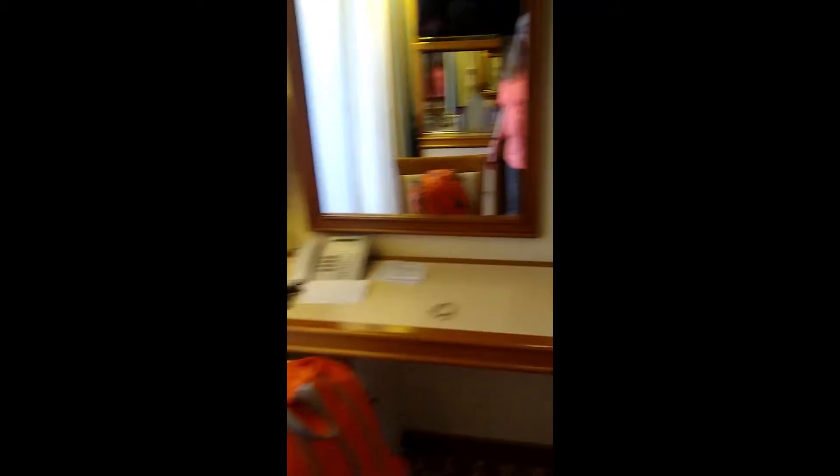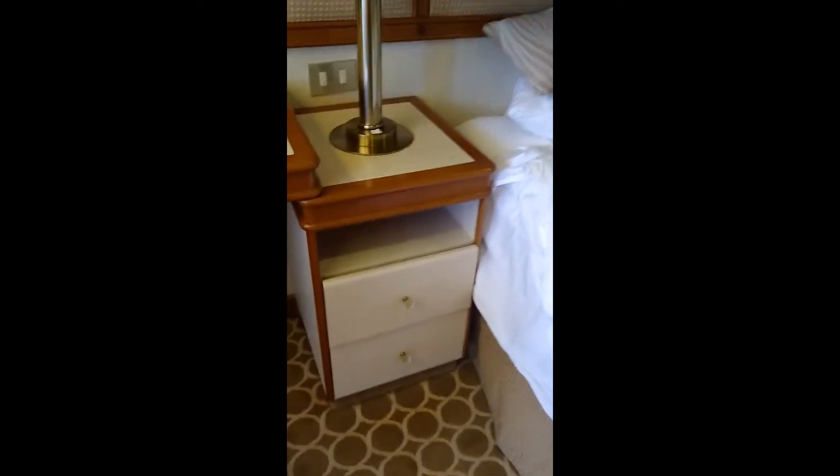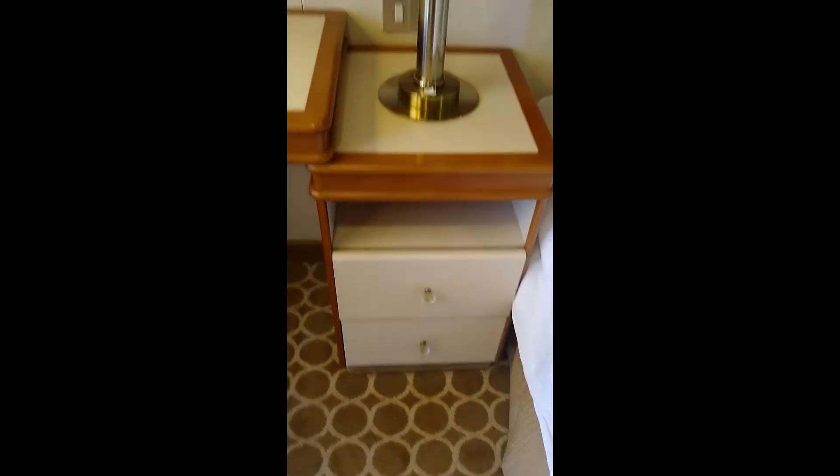There's a desk, standard chair, and three typical drawers. Each nightstand has two drawers.